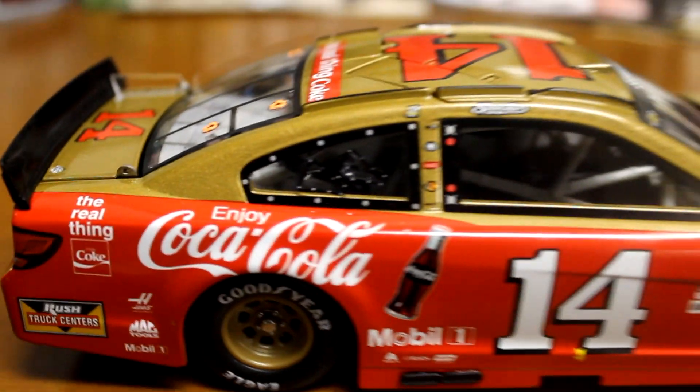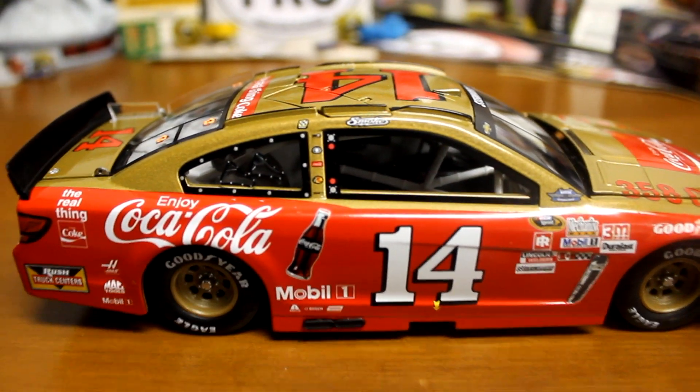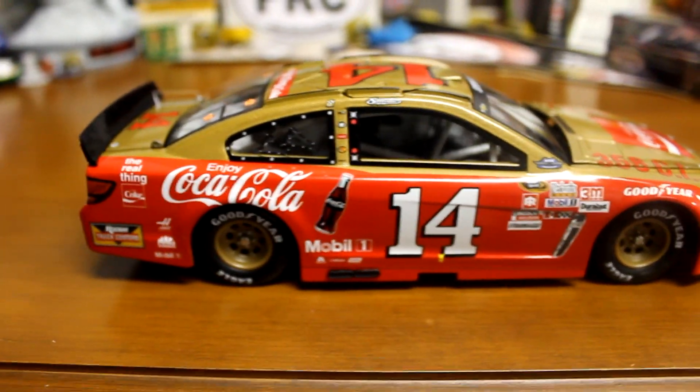You got the red fuel cell in the back. I'll go down the right side, zoom it out a little bit, give you a good look at the paint scheme. Man, this is one gorgeous looking car.